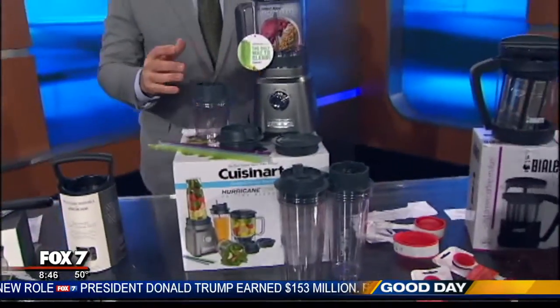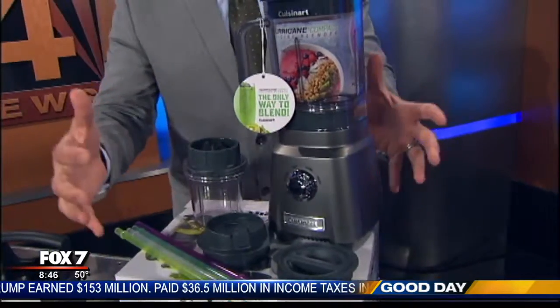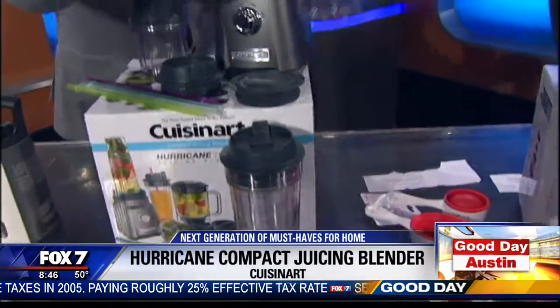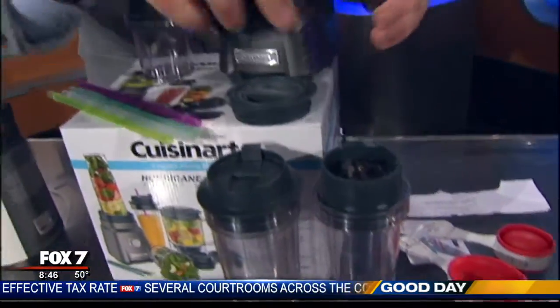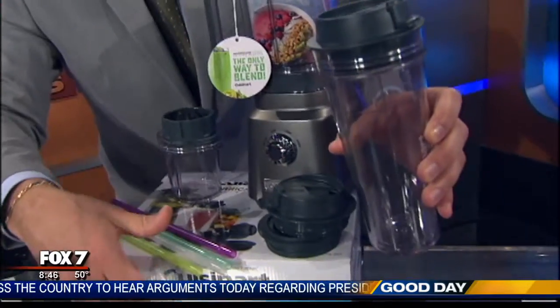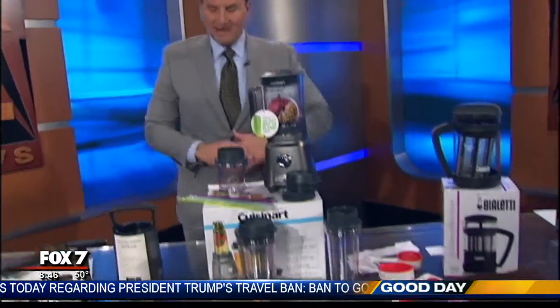Next up, from Cuisinart, this is their Hurricane Compact Juicing Blender. It breaks down whole fruits and vegetables and minces herbs. The neat thing is big blender performance, but you pop one of these on here, use it, and then you can just screw on one of these lids and it becomes a to-go cup. It even comes with different straws, so you can take it from the blender right to go — nice, quick, and convenient — about $100.